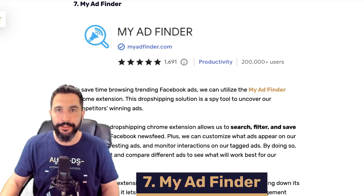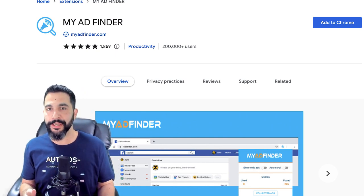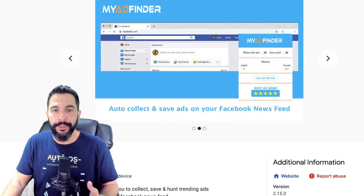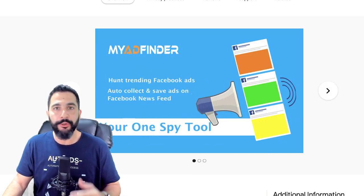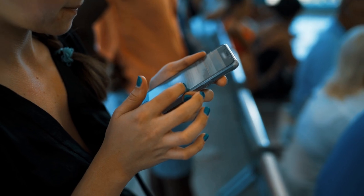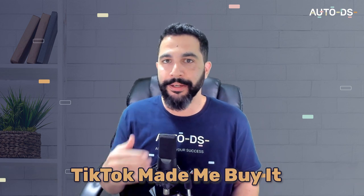Extension number seven is My Ad Finder. What this tool does is take your Facebook feed, block out the regular posts, and display only ads. You can completely turn off your regular feed, turn on My Ad Finder, and as you scroll through Facebook you'll only see ads. This is a great way to find Facebook ads, see what competitors are doing, see what's working well for them, and learn from their best practices. For this to work, you need to see some ads on your Facebook account first.